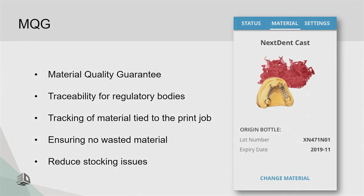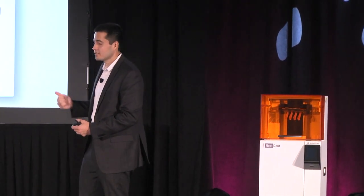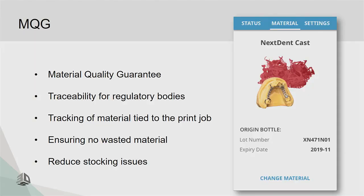Regarding material quality guarantee — there's a small barcode scanner on the bottom of the machine. When you send a print job, you scan the bottle of the material you're using. This verifies a few things: first, it gives regulatory traceability, which the FDA is scrutinizing more and more for CAD-CAM production. You need to track material lot numbers to the job to the patient, and that comes automatically with the system.